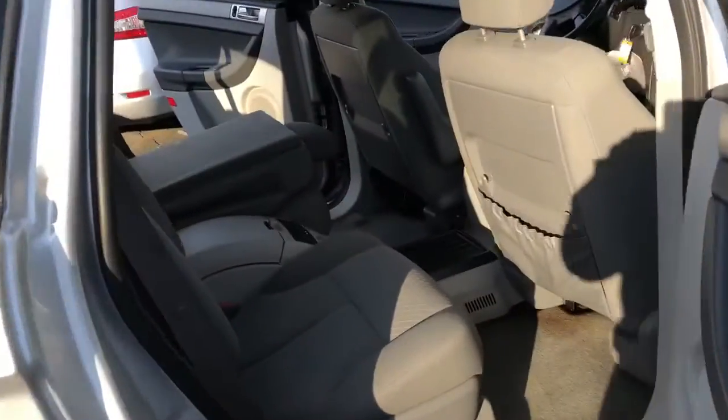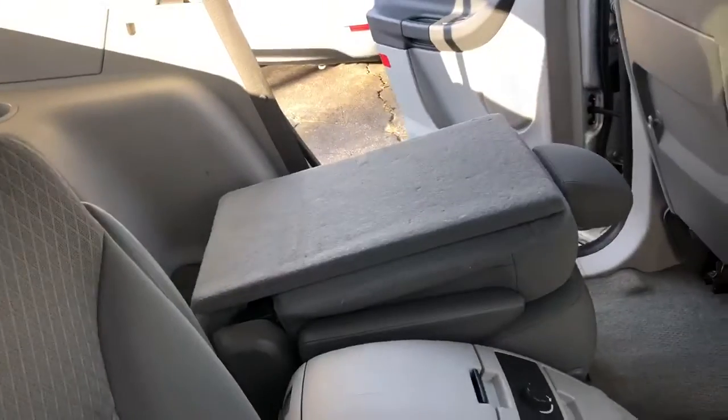In the back it has two rows of seats and they do fold for extra storage, and it also has vents in the back.